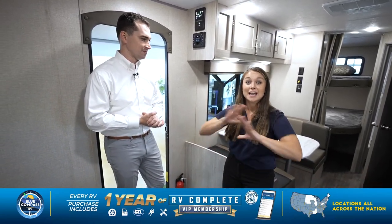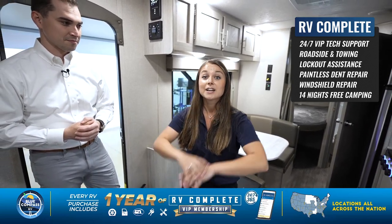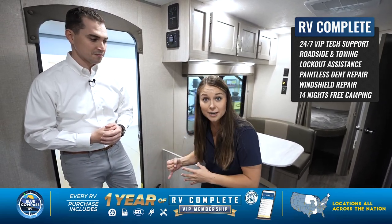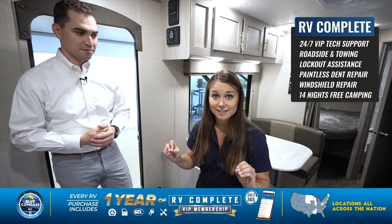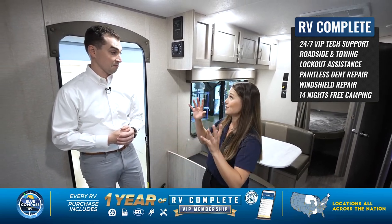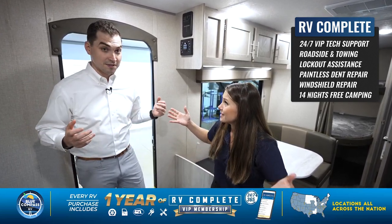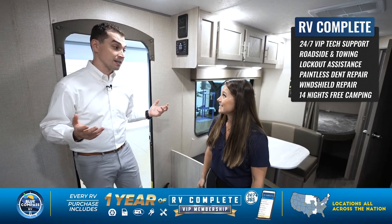RV Complete is a one-year complimentary service you get by purchasing from any Blue Compass RV dealer. It's VIP and technical roadside assistance with 24/7, 365-day service. If you get a tire blowout, they'll come help you — unlimited towing assistance for that year. They're also giving you 14 free nights of camping at any Thousand Trails campground. With an average night of camping running $80 to $100, that's significant savings included with every single purchase.